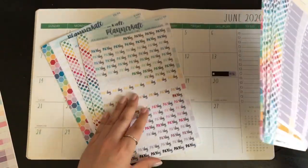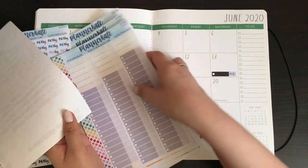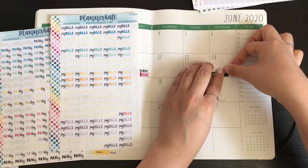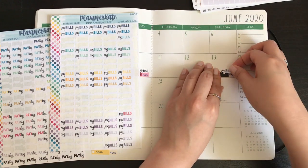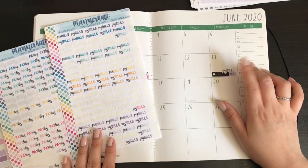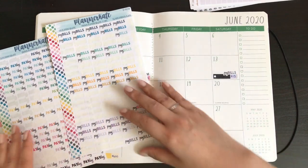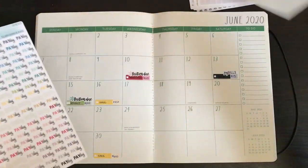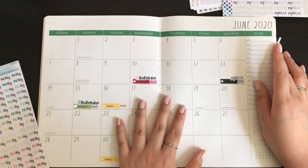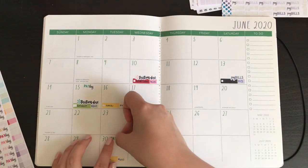I need to put my paydays. I'm going to start using the gray stickers for the automatic monthly bill. My paydays are in green because they match June — my payday is on the 15th and my payday is on the 30th.